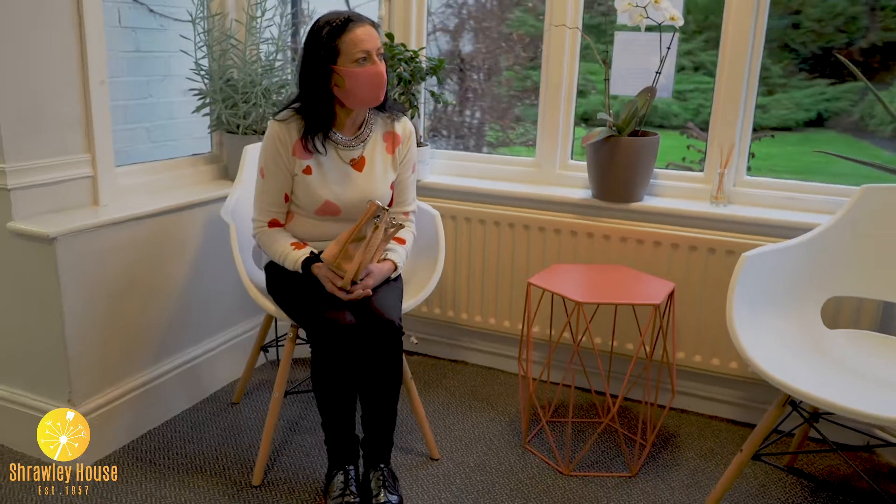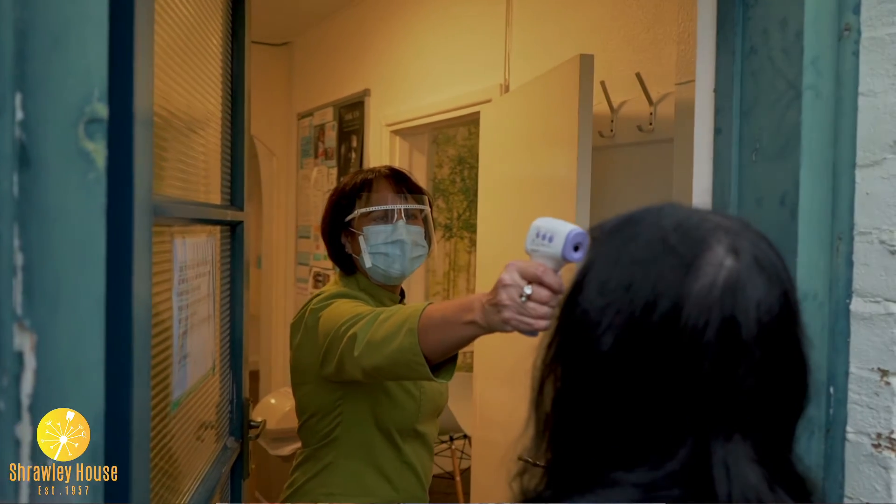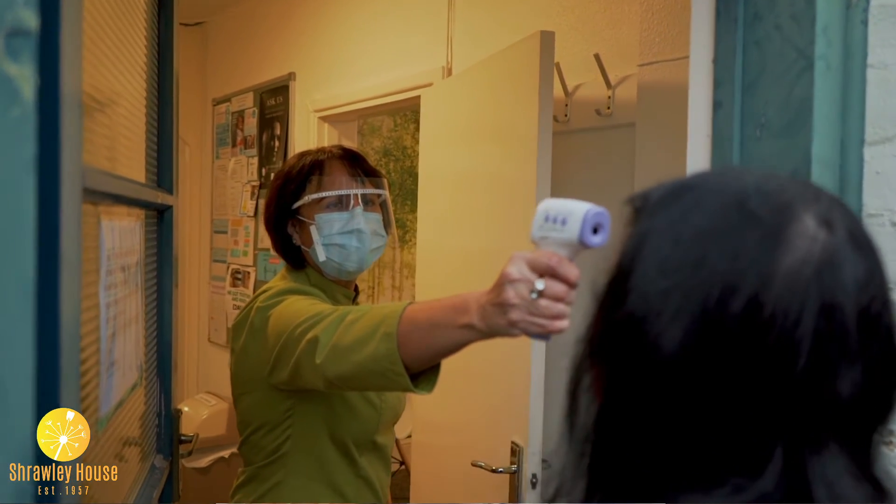Once you're in the practice, it's very important that you keep your mask on at all times until a dentist or hygienist asks you to remove it. We will recheck your COVID status and we may take your temperature using a non-contact forehead thermometer.